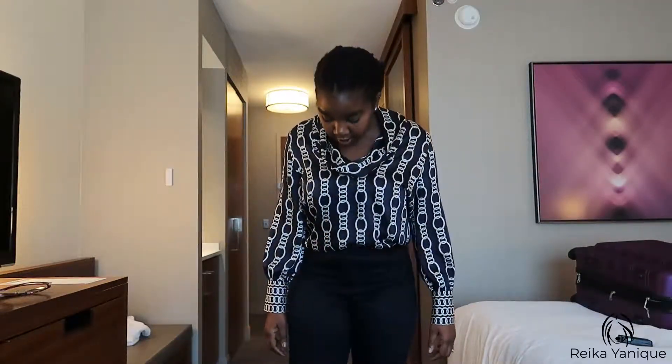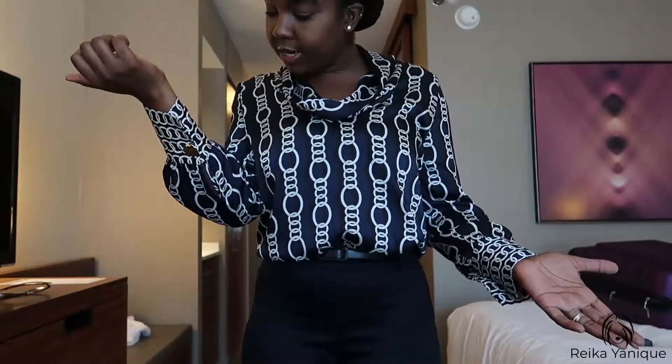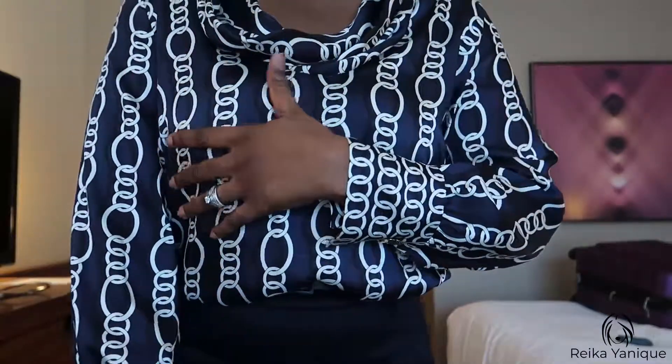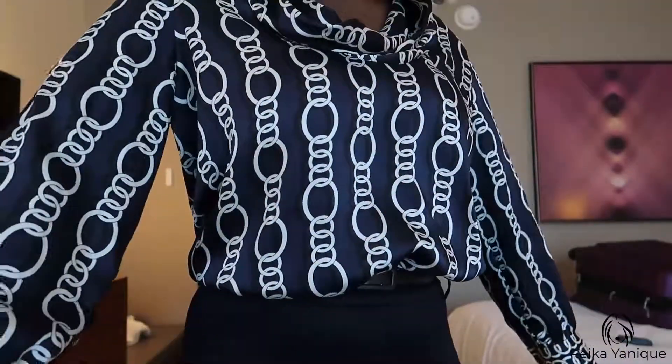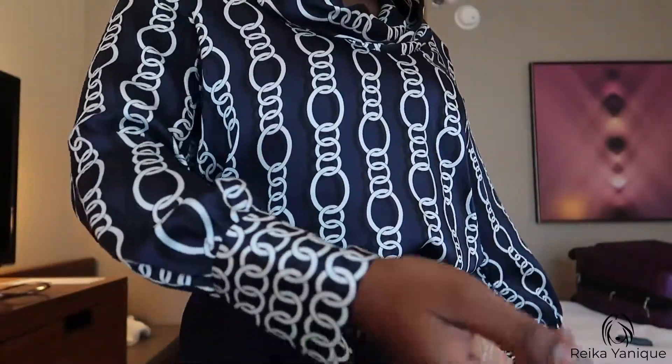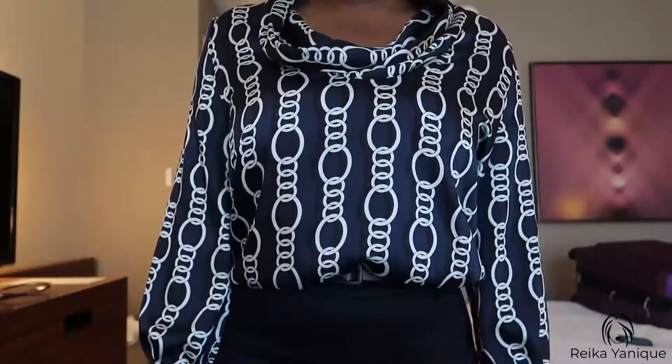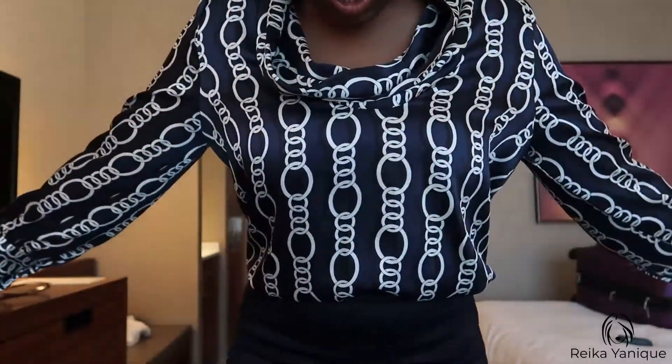The top I got from Zara — my mom actually picked this out for me and I decided to purchase it and I'm very happy I did. It's a cowl neck, which I think is very sophisticated and classy. It has a chain link print across the entire shirt in navy blue with black and cream, so you have a number of colors you can build the outfit around. I decided to go with navy blue.